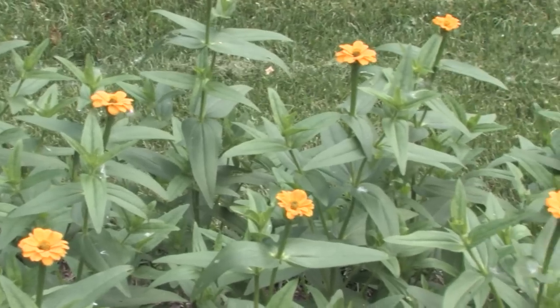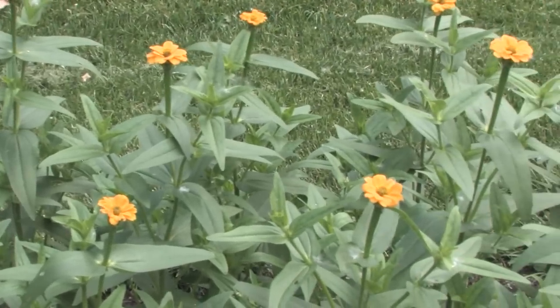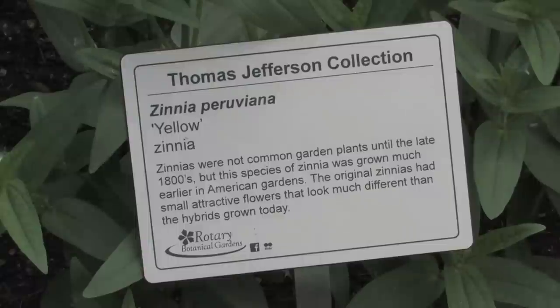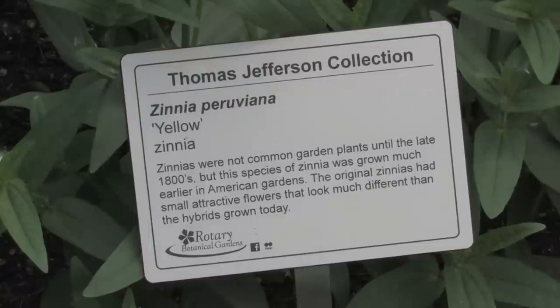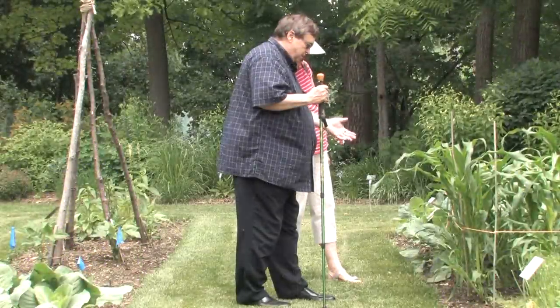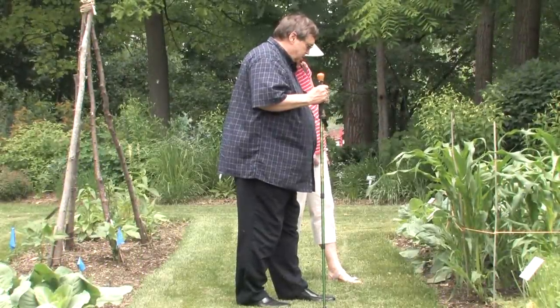He also was a scientist, so he would approach all his gardening tasks with a scientific flair. He was a wonderful note taker — he recorded all his achievements, but he also recorded his failures, like any good scientist would do, because he felt that was the scientific method.